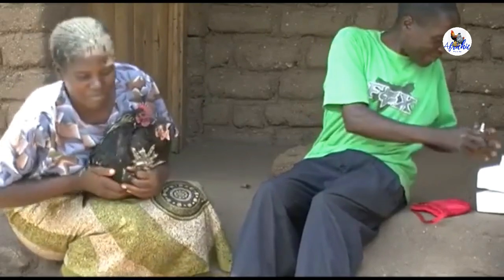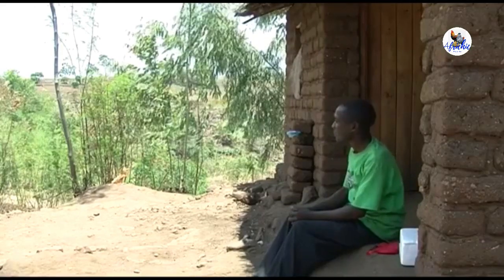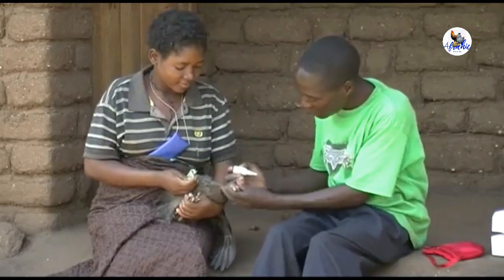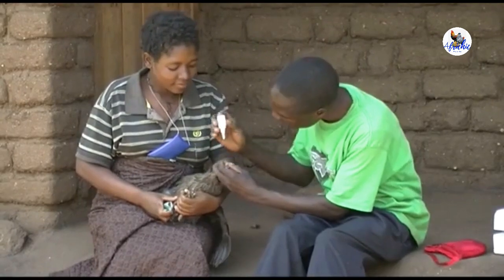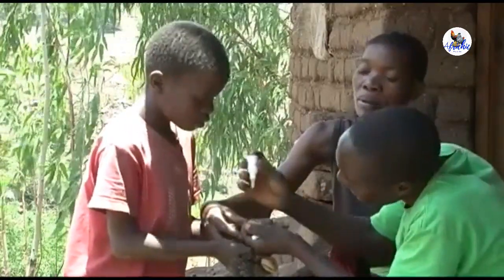If you have only a few chickens, buying a whole small bottle of I2 or Lasota can be expensive. In Malawi, farmers who only have a few chickens vaccinate as a group to reduce costs. Do not use vaccines past their use-by date, or vaccines left out in warm conditions, as they won't be effective. The benefit of buying the vaccine with a group is that it's cheaper and easier, as everyone makes a small contribution until the amount is enough to buy a bottle. When all chickens in a village are vaccinated, Newcastle disease does not come again, and each family benefits.